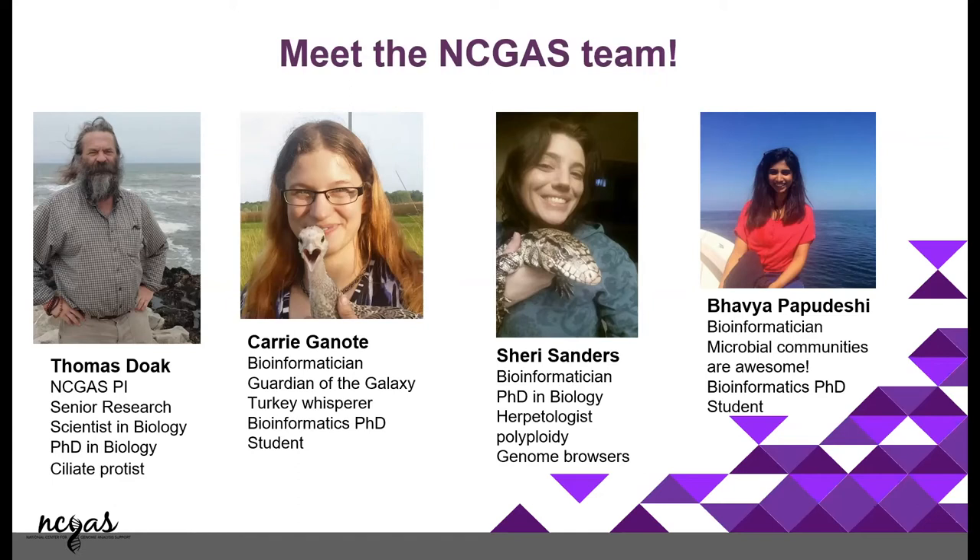This is Tom, who's our PI. He's the senior research scientist at the biology department as well. He does have a PhD in biology, so he knows a lot more fun facts in biology than all of us do.